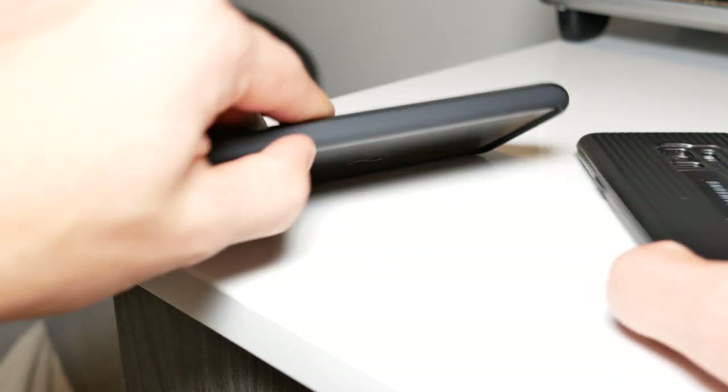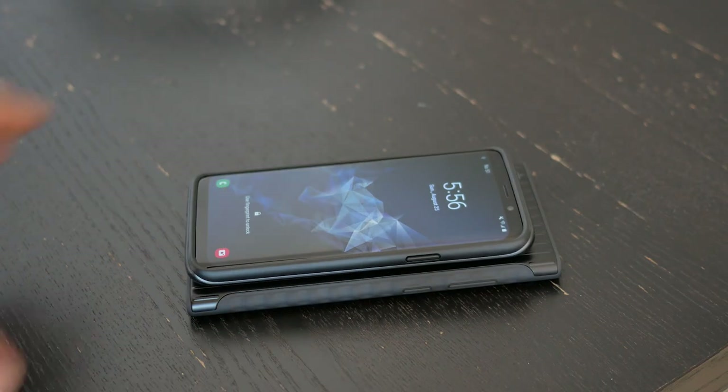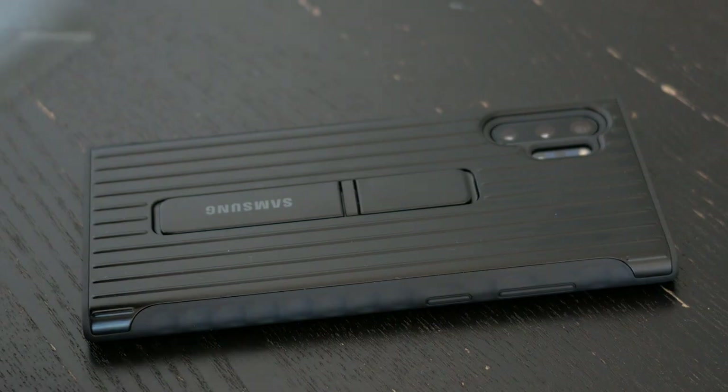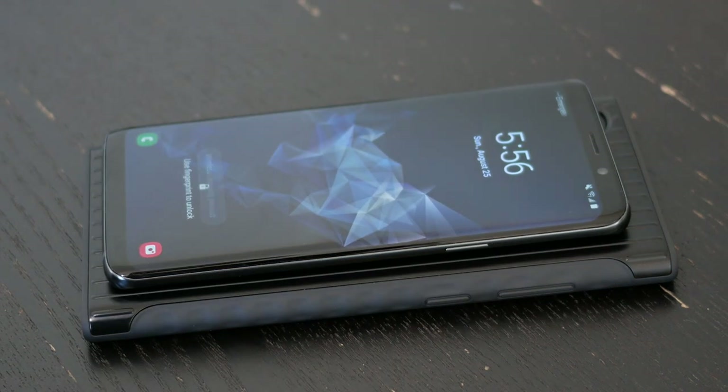One downside of using this case is that if you want to use reverse wireless charging and the other phone accepting the charge also has a case, it will not work — one of the phones will need to remove their case in order to receive the charge. Fortunately, I had zero issues charging my S20 wirelessly with the case on.